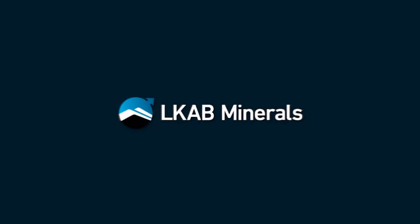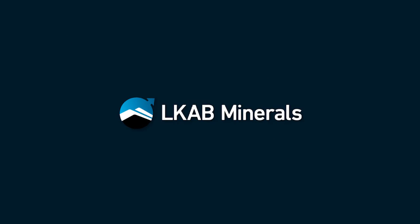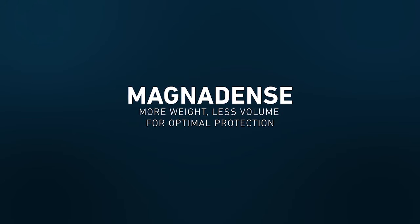LKAB Minerals are ready to supply your next radiation shielding project with Magnadense. Use less space for optimal protection.